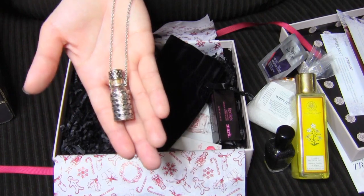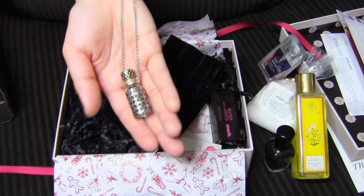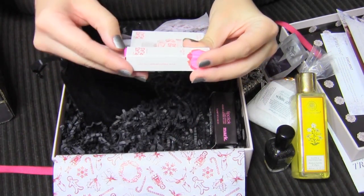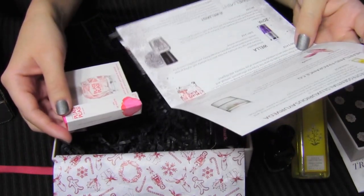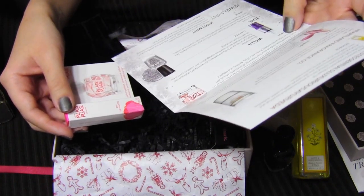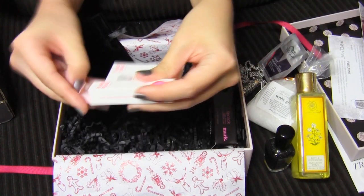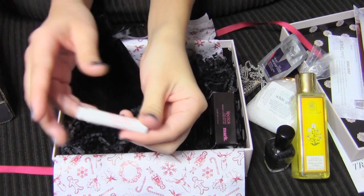It looks kind of like one of those little bottles that you carry poison around in — you know, just in case someone gives you a funny look. And I think this is the perfume sample. This is Pleats Please. I think this is a really expensive perfume — the 3.4 ounce full size bottle is $92, so it'd better smell really good. I don't know, it smells okay. I don't know about $92, but it smells pretty good.